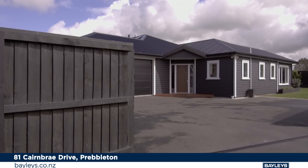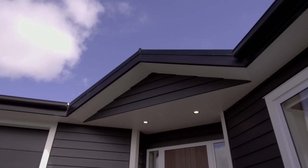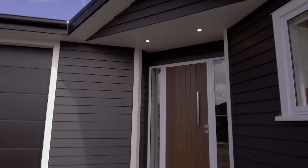Located in the heart of Preppleton, within walking distance to Preppleton Primary School, and privately situated down a rear drive, the moment you walk inside it feels like home.